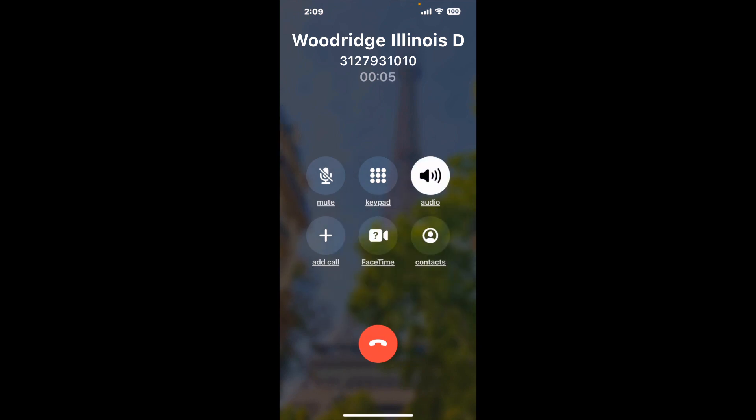When it detects an agent, it'll send the call to your phone. And here is Claimer sending me a callback from Woodridge, Illinois DMV with an actual agent on the line.